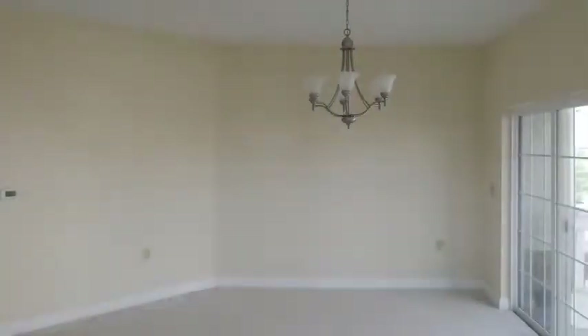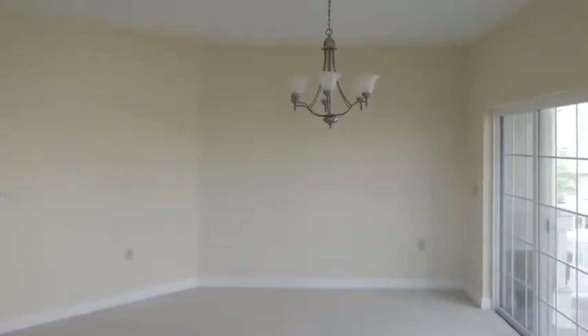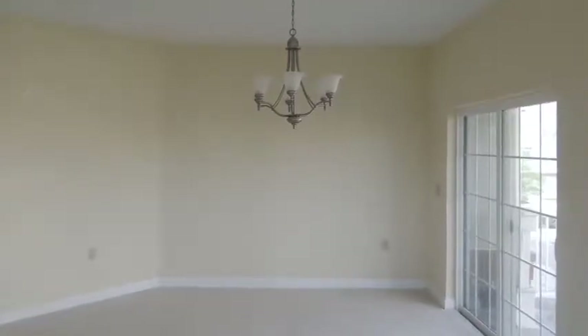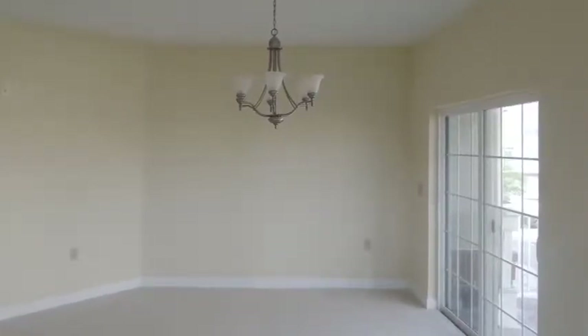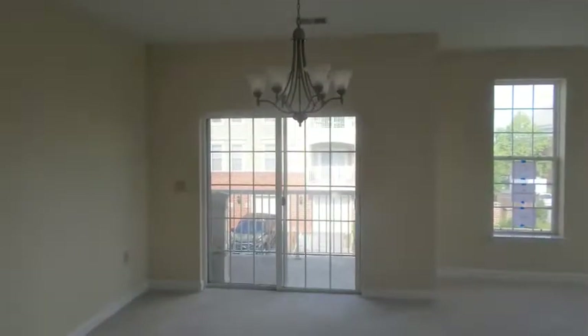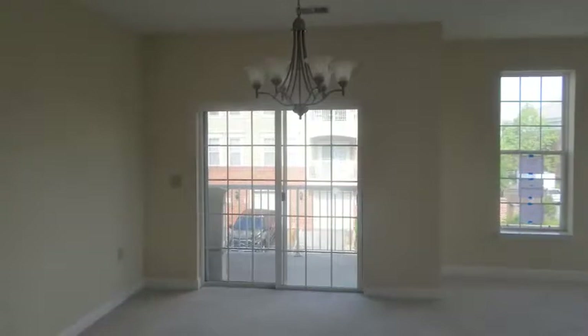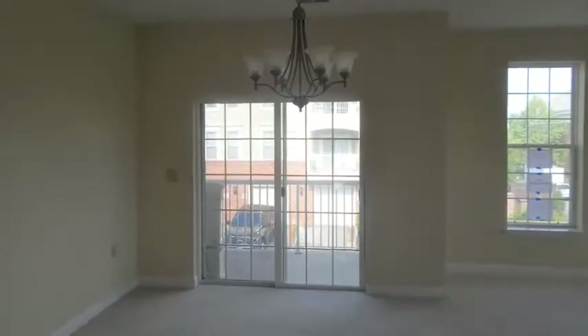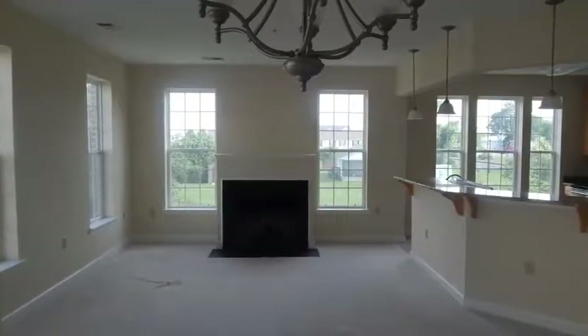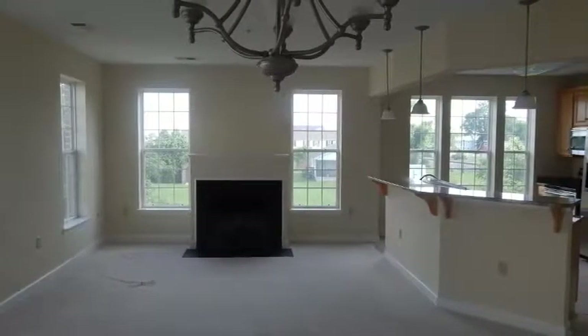As you enter this home, you will find stunning features and lots of windows offering an abundance of natural light, which really adds warmth to the space. The open floor plan concept allows for perfect flow for your guests as they enter both the dining and kitchen areas, as well as the oversized family room complete with a gas-burning fireplace and reading nook.